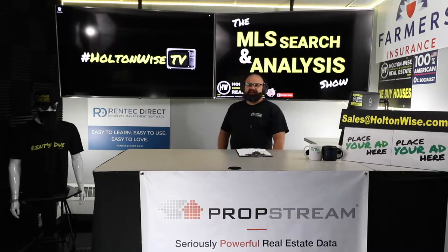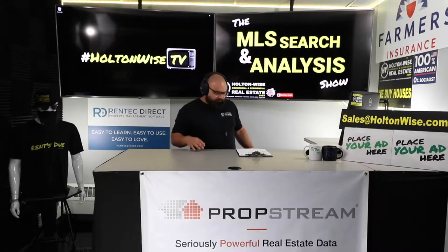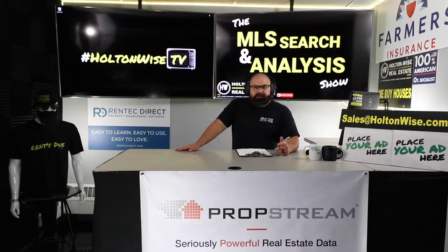Welcome to the MLS Search and Nails show. I'm James Wise. This is Holton-Wise TV. If you're looking to learn how to start, build, or grow your out-of-state portfolio, stick around. We're going to help you out, just like I'm helping out my man Tom.